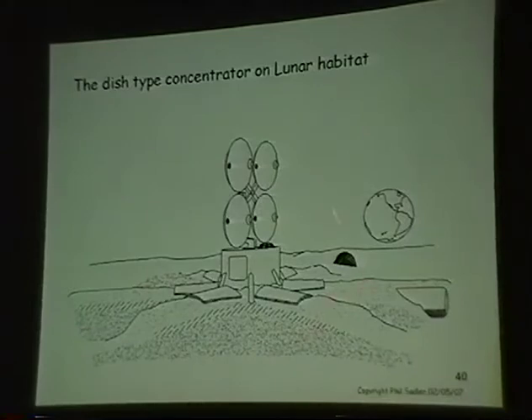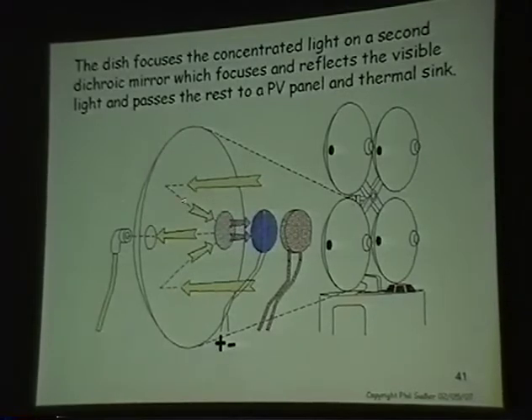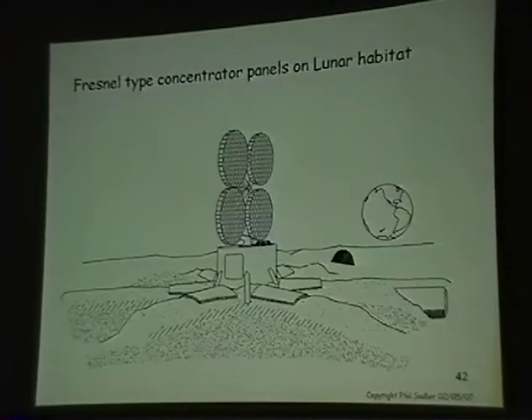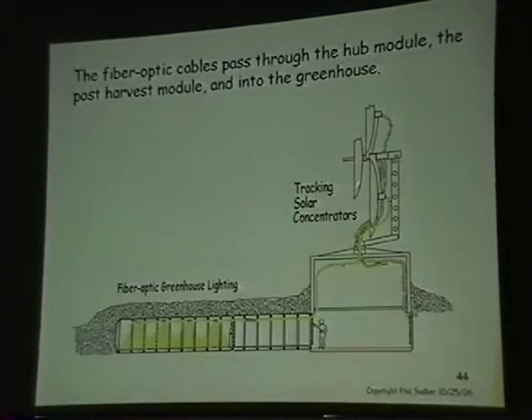This is our earlier work at the U of A for NASA with the Hemowary and dish concentrators and our subterranean growth chamber. The concentrators bring light in with fiber optics to the greenhouses. One form is the dish concentrator: visible spectra reflects off a dichroic mirror, and the longwave radiation hits the photovoltaic panel and liberates thermal energy. The Fresnel type concentrator — which I like best — has a Fresnel lens that focuses visible light on the fiber optic bundle, with PV cells and thermal collection. So you get both light and power.